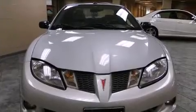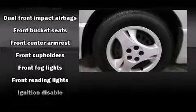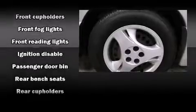Top features include air conditioning, front and rear cupholders, a tachometer, front fog lights, and a split folding rear seat.